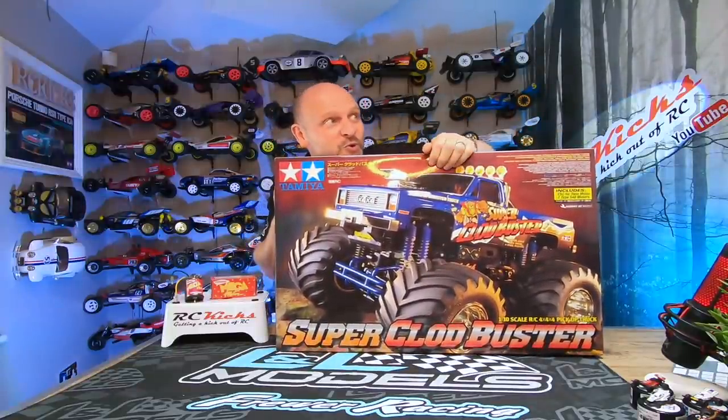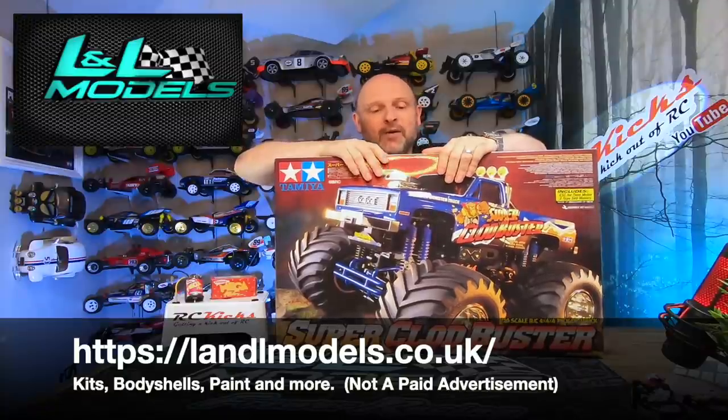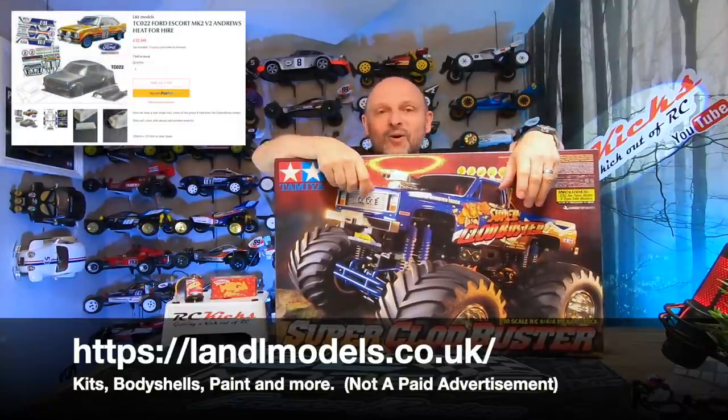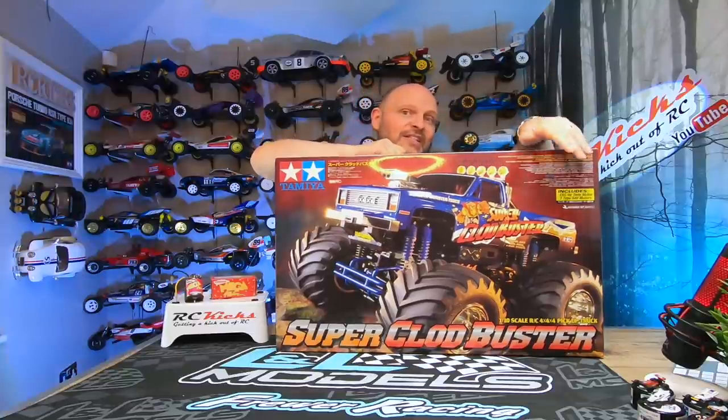I'd just like to give a big shout out to Lee from L&L Models who hooked me up with this. I've been waiting on some bits and pieces for a while now because we're all kind of struggling to get hold of kits — the market has all been bought up and the shipments coming into the UK have been delayed because of all the virus and everything. So finally it looks like we're getting some kits coming back into the UK.